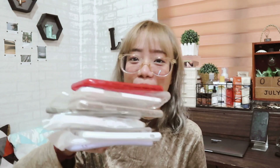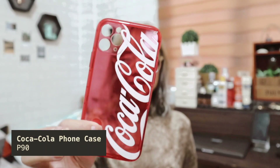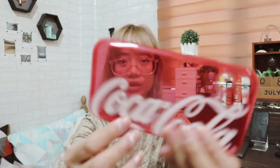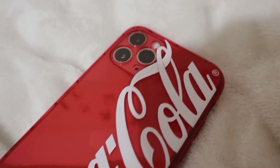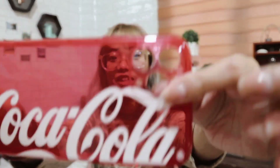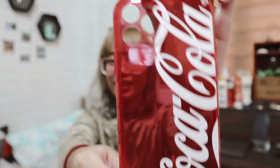Next items are my favorite items — medyo nag-addict po ako sa phone cases. Ganito lang naman siya kadami. Next phone case I'll show is this Coca-Cola phone case. Ang cute lang talaga kasi meron siyang Coca-Cola na nakaprint, textured siya — hindi siya tiniped. And meron din siyang lens cover which I like.